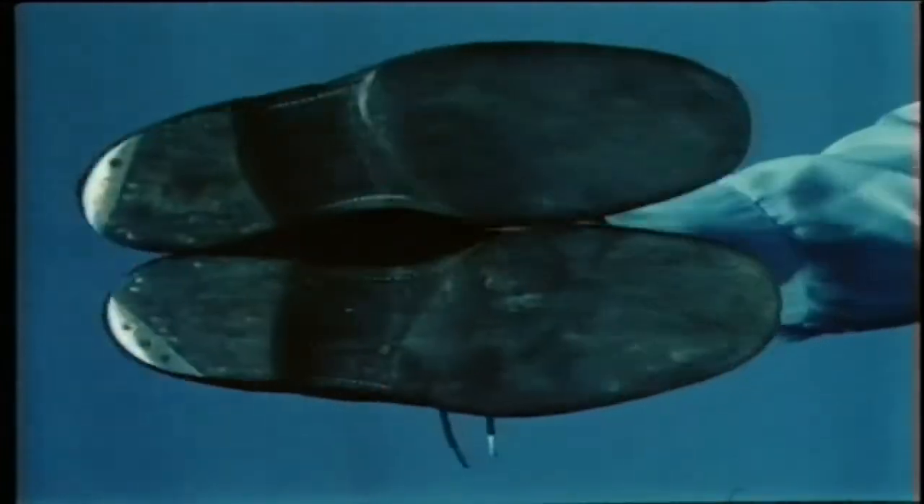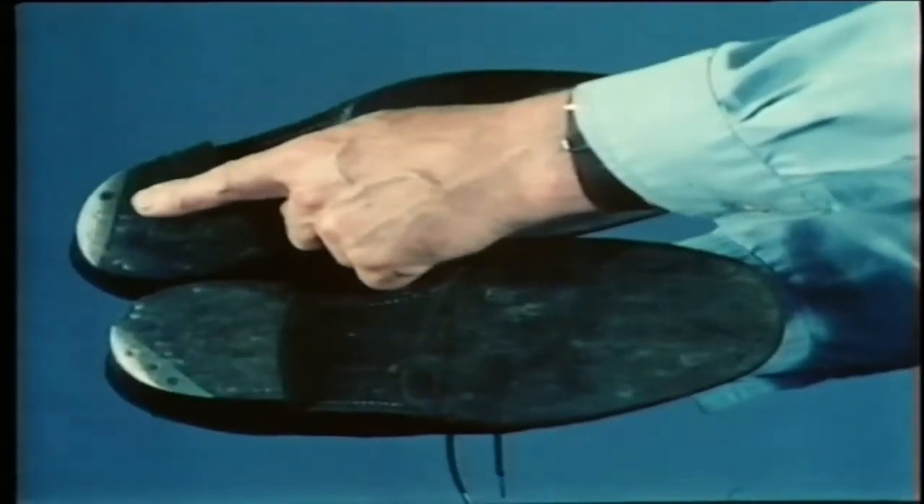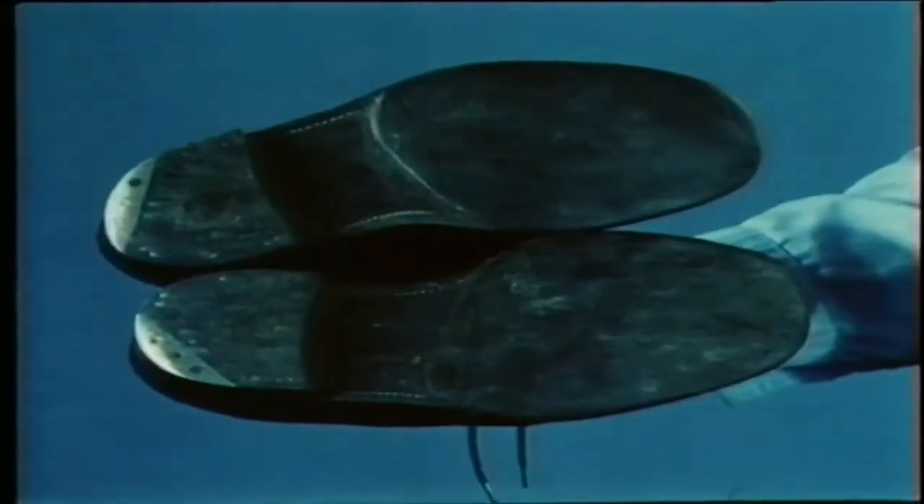It's important to wear adequate clothing because the Chipmunk doesn't have a heater, so wear something warm, especially in the winter. And don't wear steel-studded boots or shoes — they could damage the aeroplane fabric and create dangerous sparks.